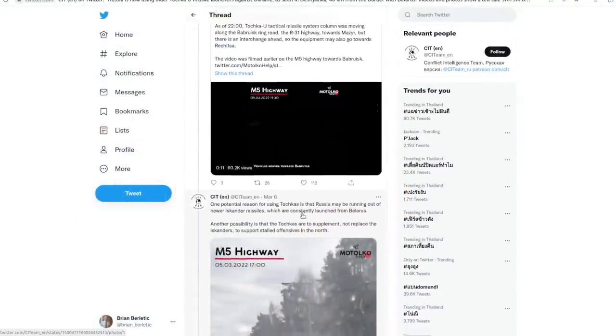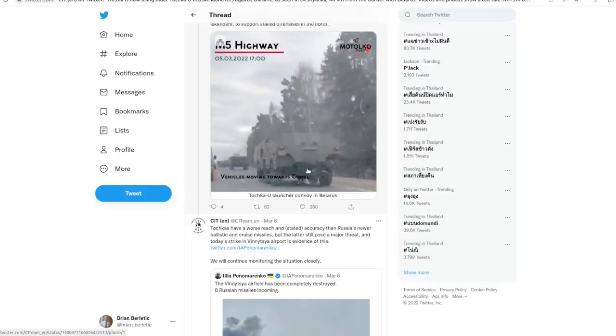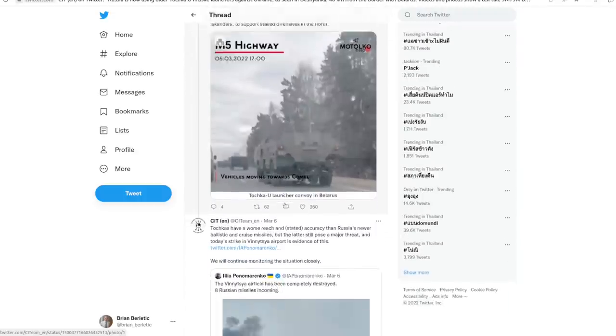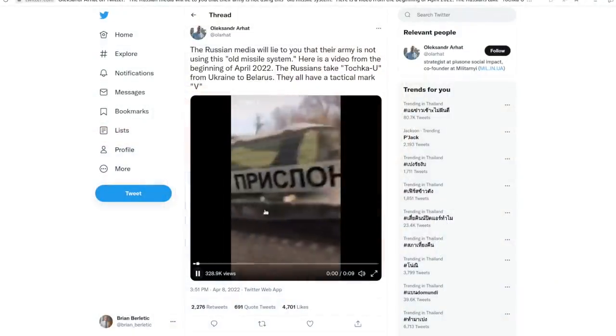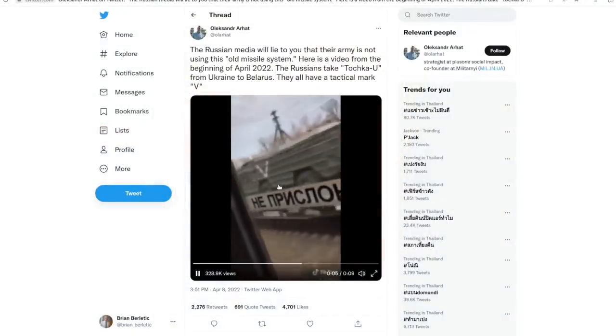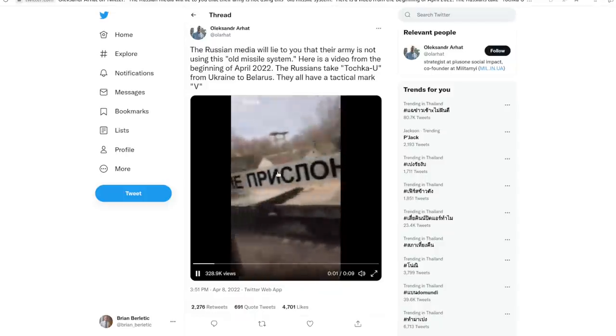Instead, they're actually talking about pictures of these six-wheeled BAZ vehicles in Belarus. They're saying: we saw these six-wheeled BAZ vehicles in Belarus — these are usually used to transport Tochka missiles — therefore Russia still has Tochka missiles. That is a very, very weak argument. This is a video of someone accusing Russia of using Tochka-U missiles because they saw these six-wheeled vehicles in Belarus. But do you see any actual missiles? The answer is no — you don't know what is in these vehicles.